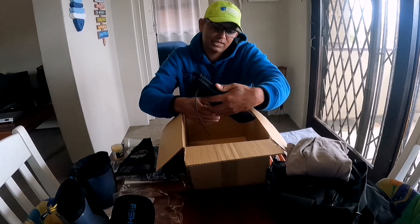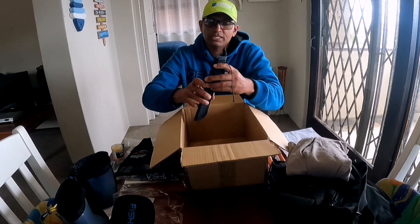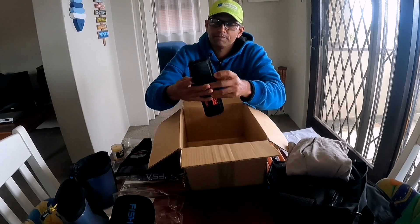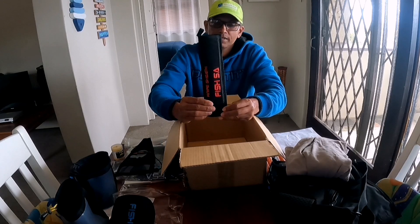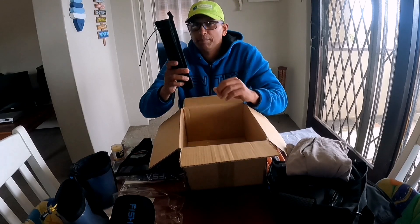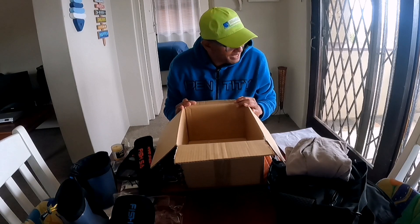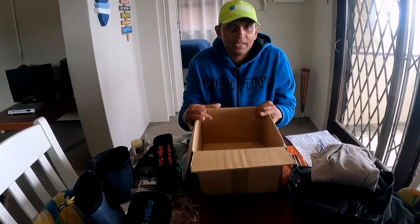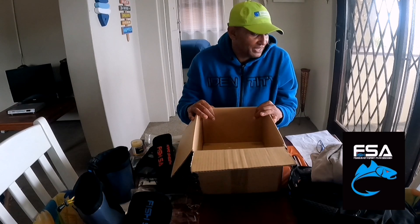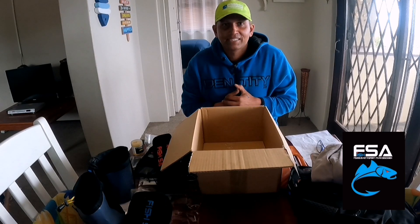And last but not least, a knife sheath. Put your knife in there and put your belt through it — it's got a place to go through your belt. Really comes in handy. Having things like this makes life so much easier. Wow, thank you so much Dean from Fish SA. Thank you for sending us all these amazing products — we'll be using all of them. And guys, remember: fishing is not a sport, it's an obsession. Tight lines guys!